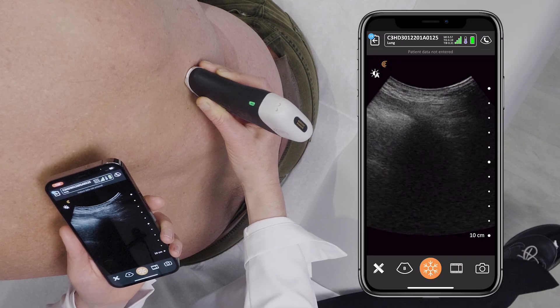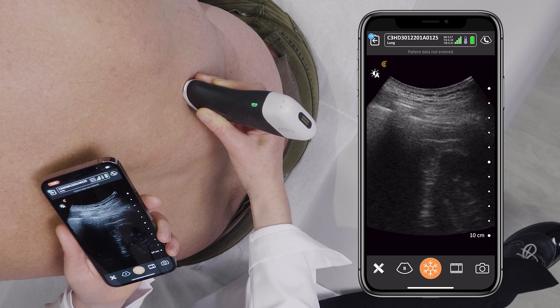Since the introduction of handheld ultrasounds, we can use these units that we can carry from the clinic to the emergency room to the hospital, and they can generate images that are as good as the cart-based machines, allowing us to diagnose at the bedside.